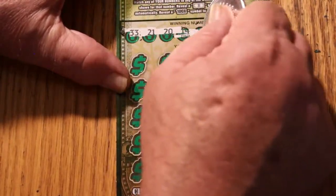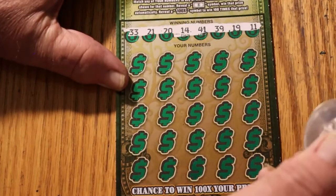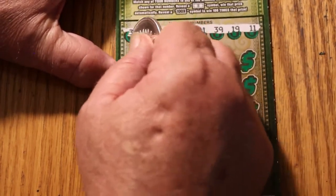Your numbers are: 33, 21, 20, 14, 41, 39, 19, and 11. No singles on this one, so we can discount that. Let's get scratching.